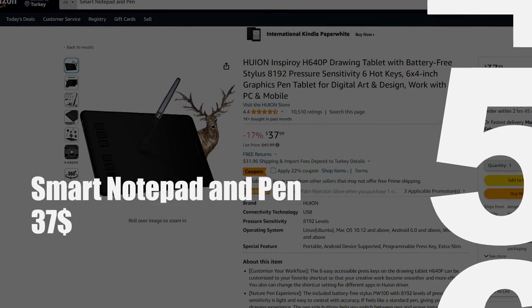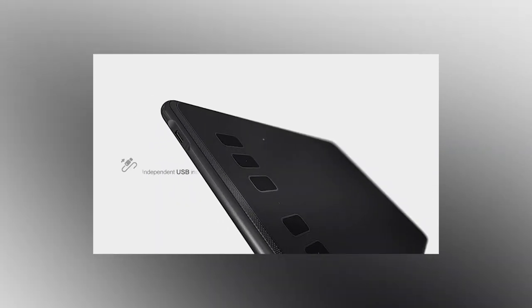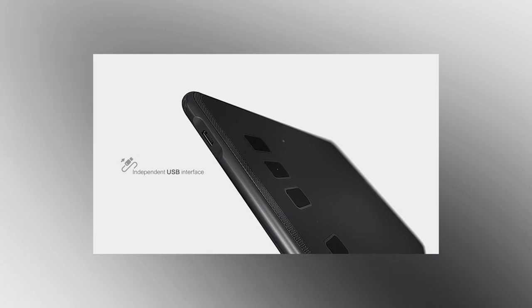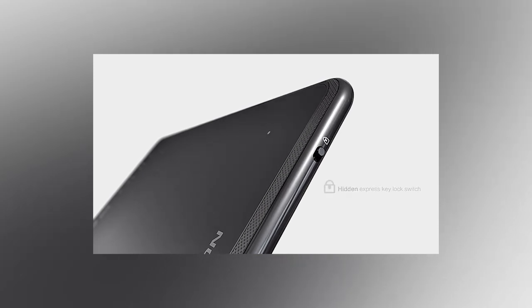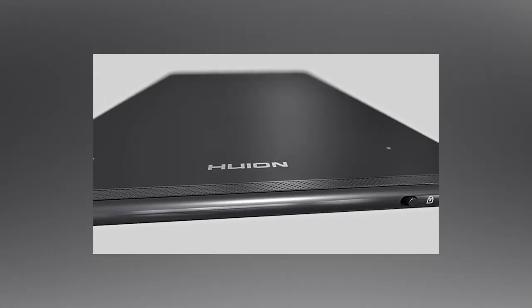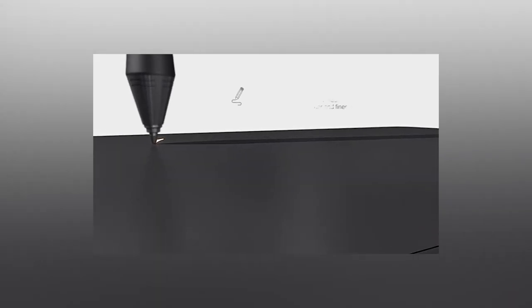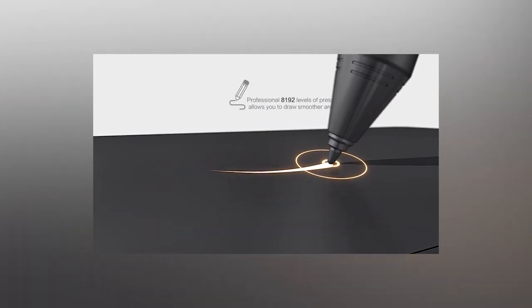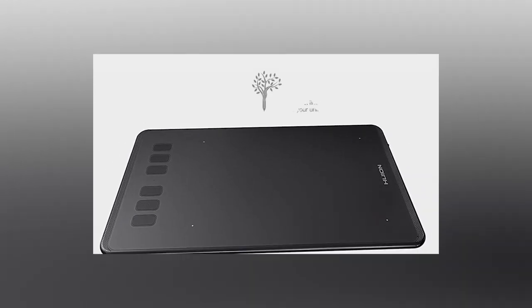Next up on our list, the fifth gadget: the smart notepad and pen. In the realm of must-have gadgets for remote workers, the integration of smart notepads and pens has revolutionized traditional note-taking. These innovative tools seamlessly bridge the gap between analog and digital, allowing users to jot down ideas on paper while simultaneously creating a digital backup. Smart notepads capture handwritten notes and drawings, effortlessly transferring them to digital platforms, ensuring that no brilliant insight is lost. Paired with smart pens equipped with advanced sensors, these tools detect pressure and movement, providing a natural writing experience.